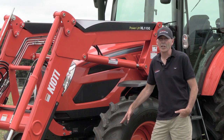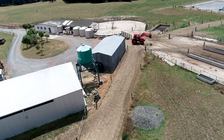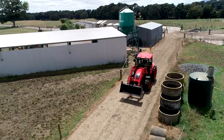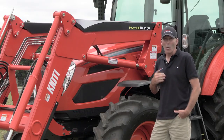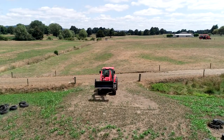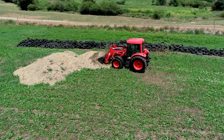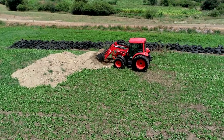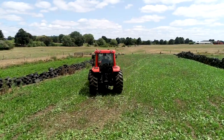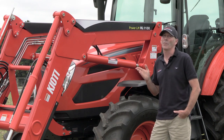With all Coyote tractors, the PX-1153 comes with a four-year powertrain warranty. As an introductory offer, we will be putting this tractor in the marketplace at $79,990 plus GST, including a free front-end loader. For more information, get down to your local Power Farming or Coyote dealer and they will tell you all about it.